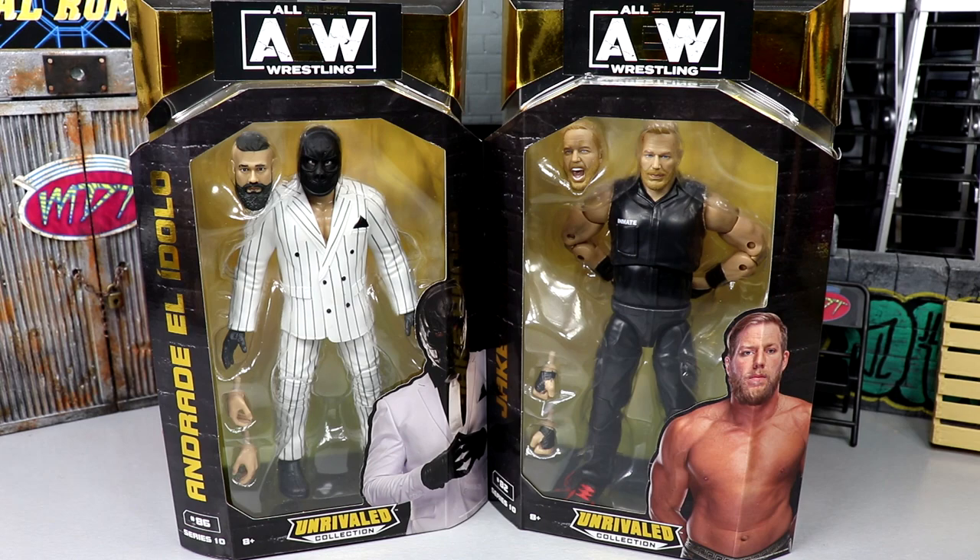Welcome back to another My Name Toys video. Today we're back with another two-in-one AEW Unrivaled review on the brand new AEW Unrivaled Collection Series 10 Andrade and Jake Hager figures. I'm actually excited for both of these. I know a lot of people aren't really caring for the Jake Hager, but I'm super excited for it. I'm intrigued to see what we have going on here, and I think both of these guys have great potential for epic fix-ups.